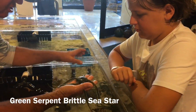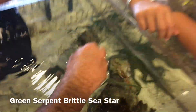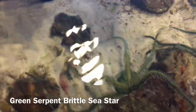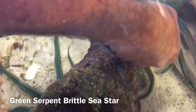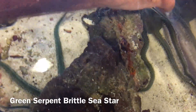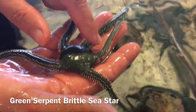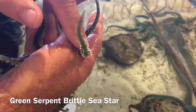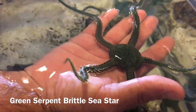His center body is very soft. Now when he goes in upside down, watch him — he'll flip right back over. He knows the difference between up and down. When stressed or threatened, they will drop an arm or a section of an arm, and they will grow back. You can see the difference between the dark green and the light green on this one, where he's dropped and regrown those arms.